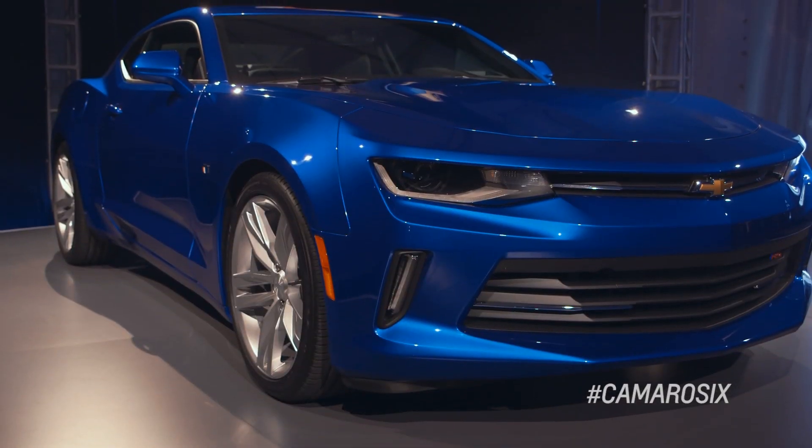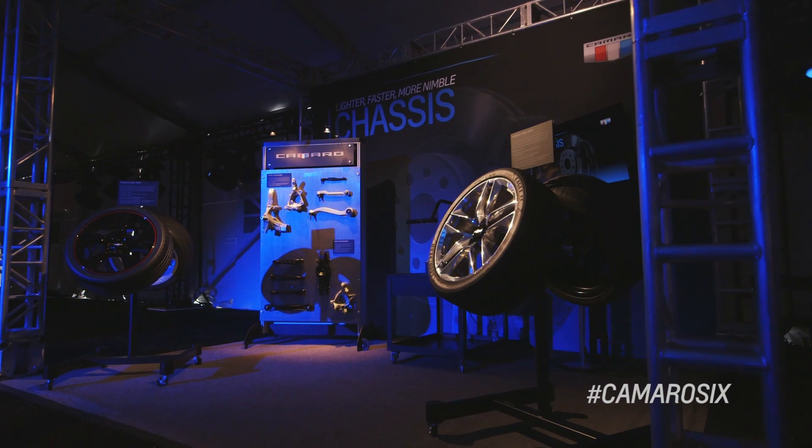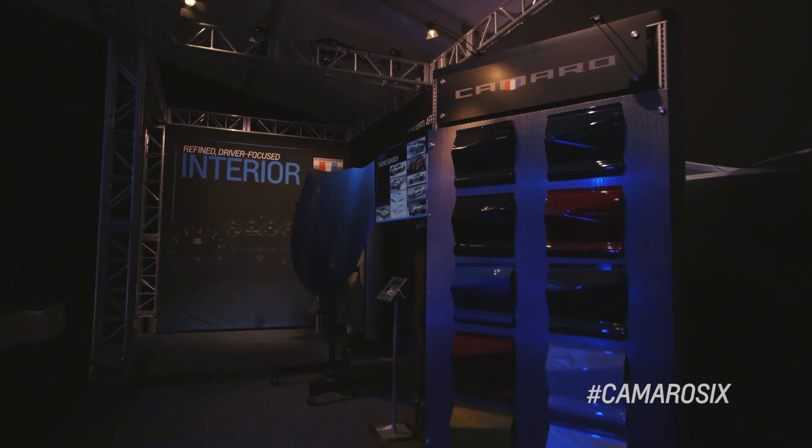Again, the fifth generation was such a great car — how do you take it to the next level? Well, it was a difficult challenge. The Camaro team met that challenge. I think the coolest thing about this car is that after the first turn you take in this, you're going to go, wow.